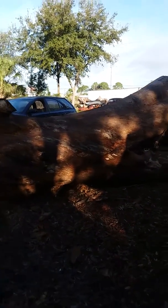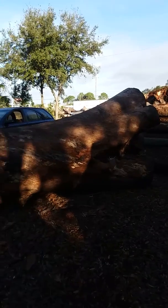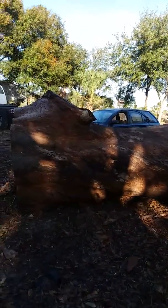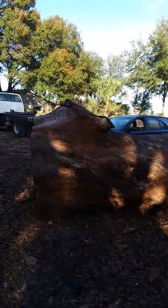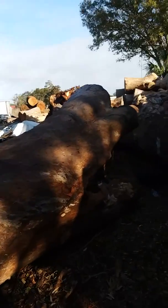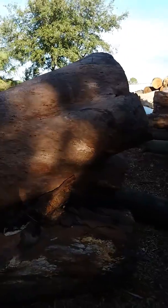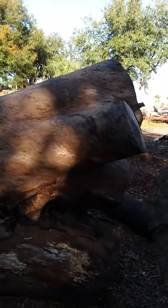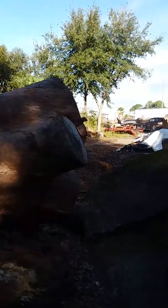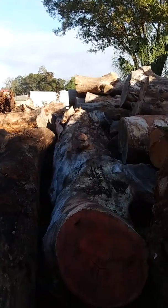This one here is a eucalyptus and it splits into four limbs up on the top. I estimate it being about 14 feet long, and it's going to take probably an eight-foot bar to get through it if we go straight through these limbs. Just humongous log after humongous log.